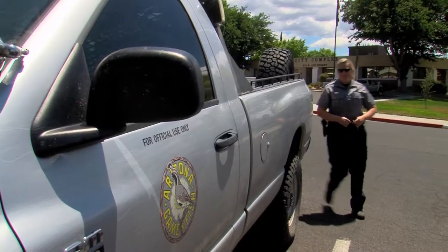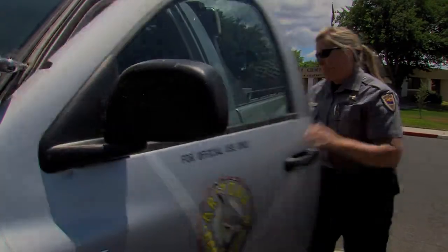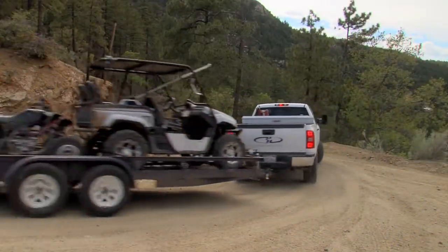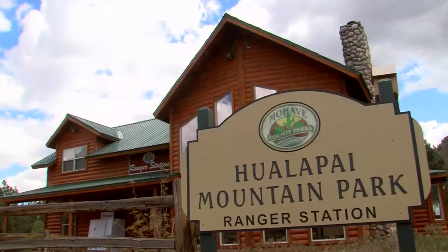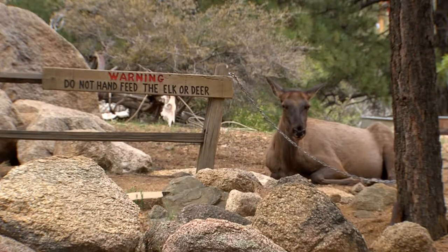Responding to a call like this and protecting wild animals is one of the best parts of her job. Being forced to destroy them is the absolute worst. But it happens, and it's often the result of people feeding wildlife. It's a statewide problem, but in the Wollipai Mountains outside of Kingman, feeding wildlife is a serious concern.